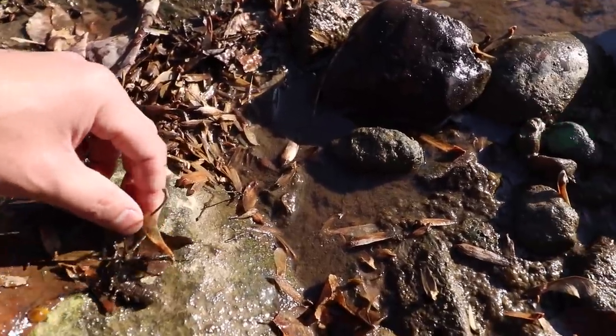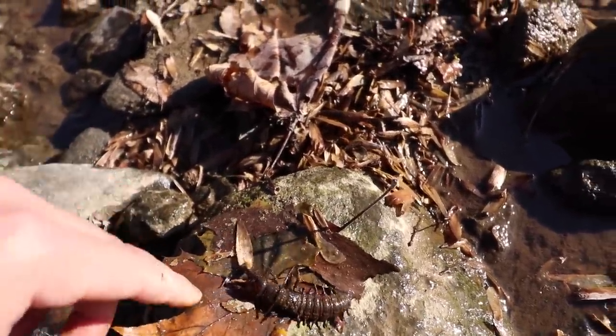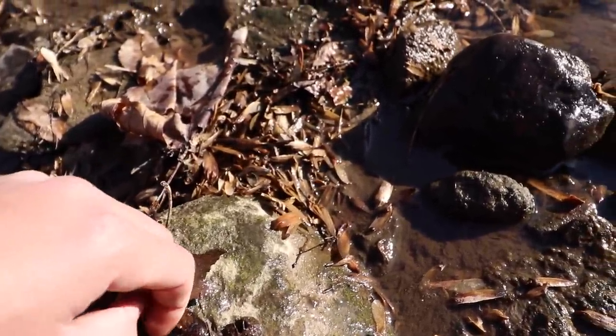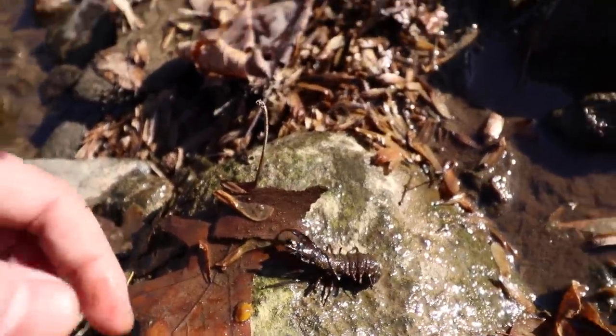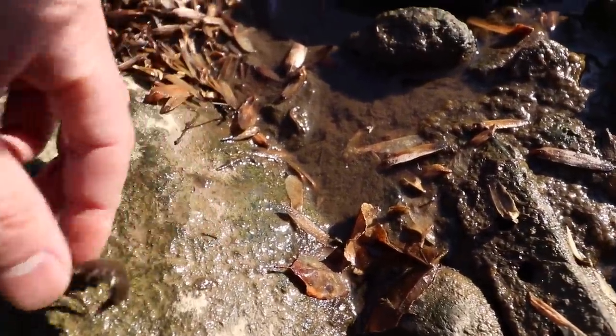I'm Coyote Peterson and we're about to enter the pinch zone with the Helgramite. Ahhh! Okay, no, it wasn't that bad guys — it actually wasn't that bad. It stings but it's not that bad of a pinch. Let's go ahead and do it again.